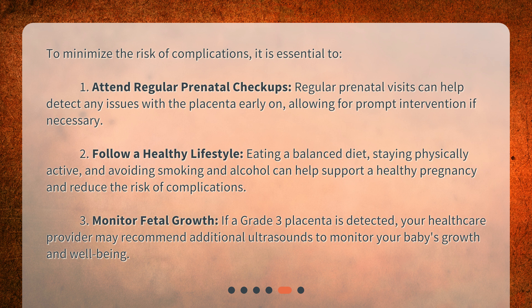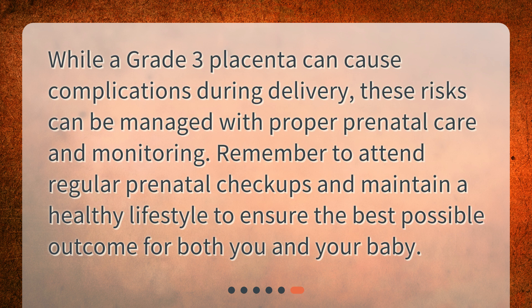3. Monitor fetal growth. If a grade 3 placenta is detected, your healthcare provider may recommend additional ultrasounds to monitor your baby's growth and well-being. While a grade 3 placenta can cause complications during delivery, these risks can be managed with proper prenatal care and monitoring. Remember to attend regular prenatal checkups and maintain a healthy lifestyle to ensure the best possible outcome for both you and your baby.